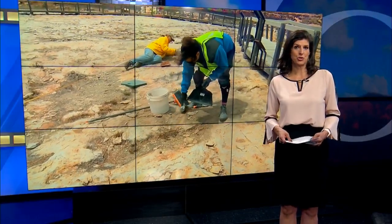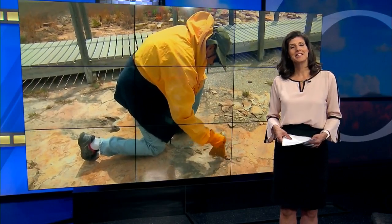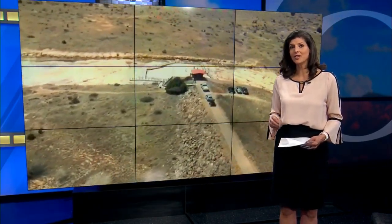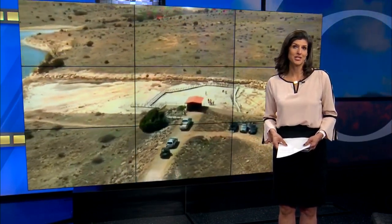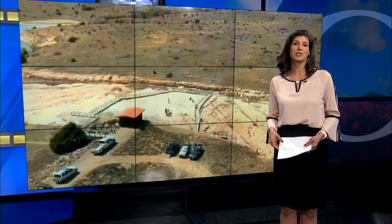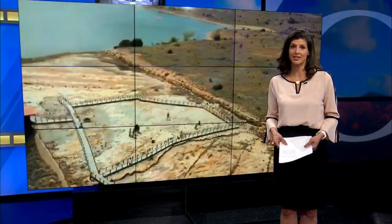Researchers and CNM students are going back to the land before time, as they call it — in this case, Clayton Lake State Park, where 100-million-year-old dinosaur tracks can be found. As Rachel Knapp shows us, they're teaming up with State Parks and the New Mexico Natural History Museum to better preserve and research the tracks with modern technology.